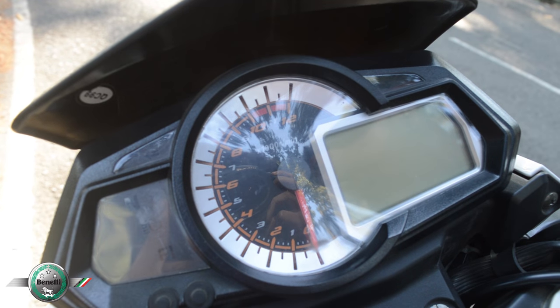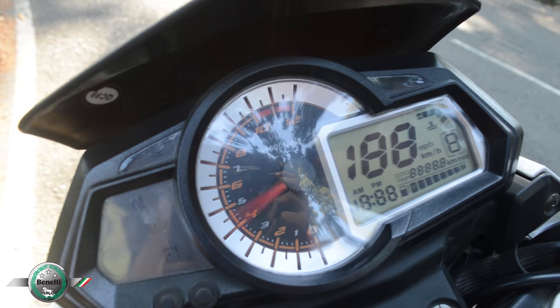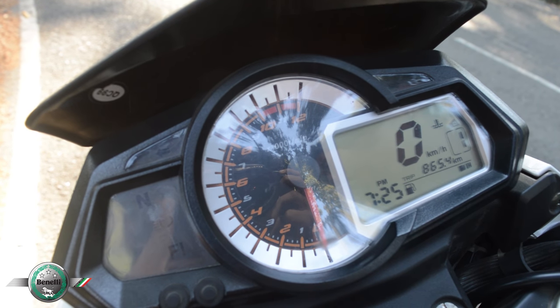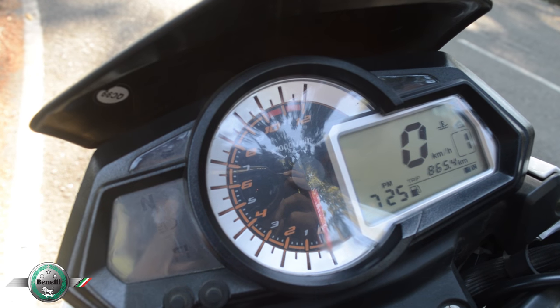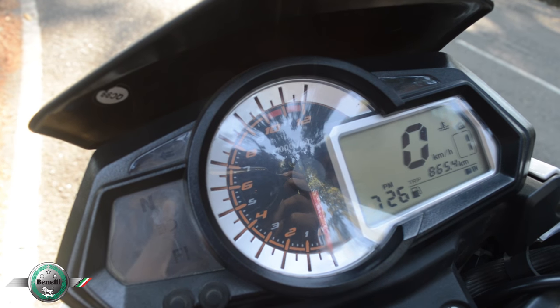The digital plus analog console does not offer a lot of fancy information. However, it provides all the necessary information you need during a ride. It has the analog tachometer, digital speedometer, two trip meters, a fuel meter, a gear shift indicator, and also a digital clock.